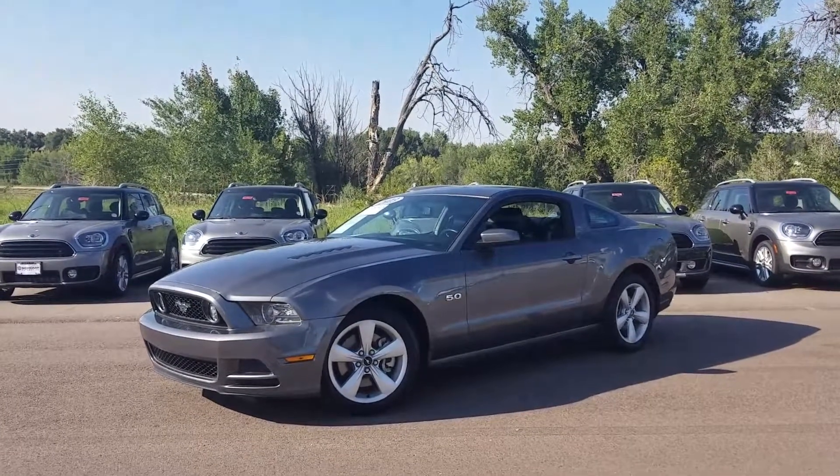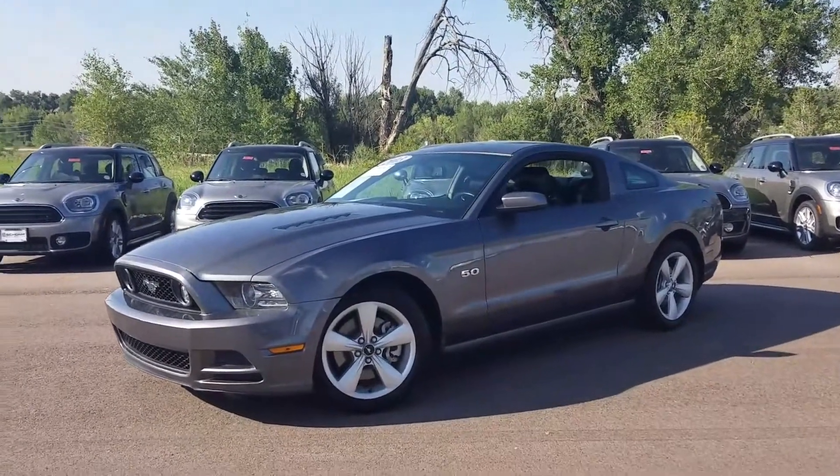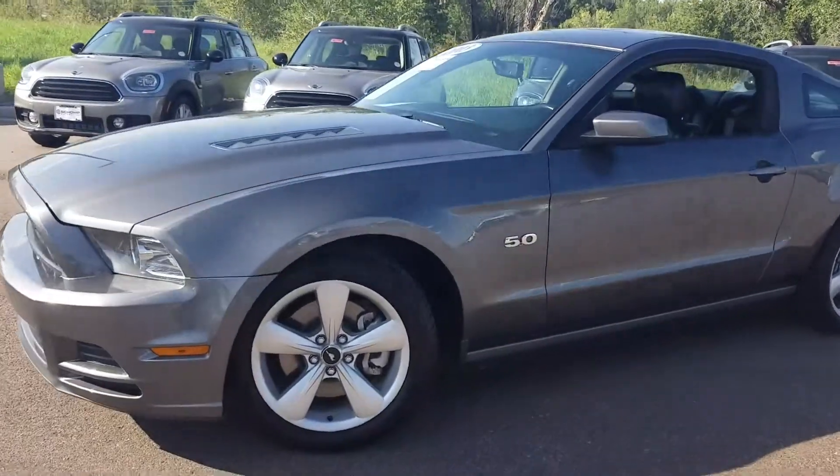Hi, this is Tyler over at Shomp Mini, home of the one price, one person, one hour philosophy. We never charge you any dealer handling fees.